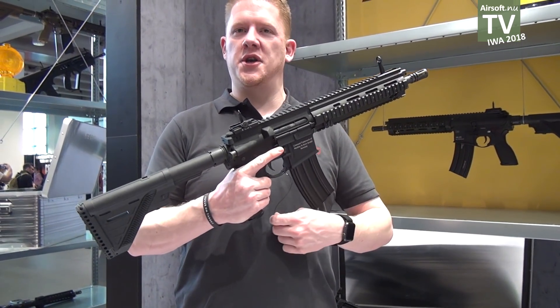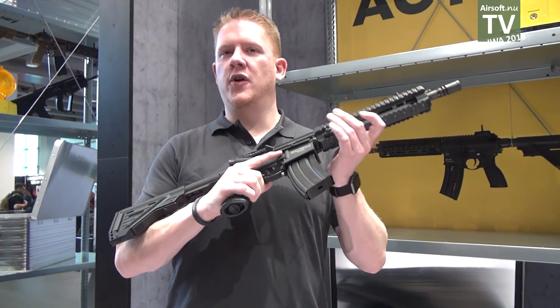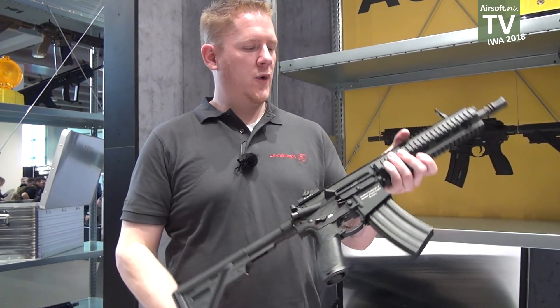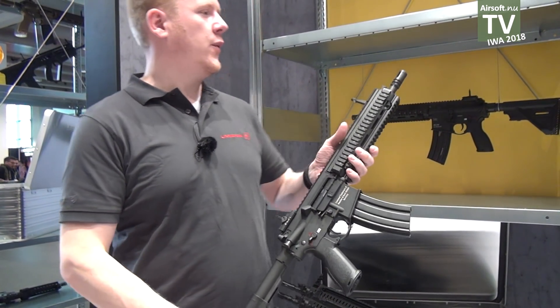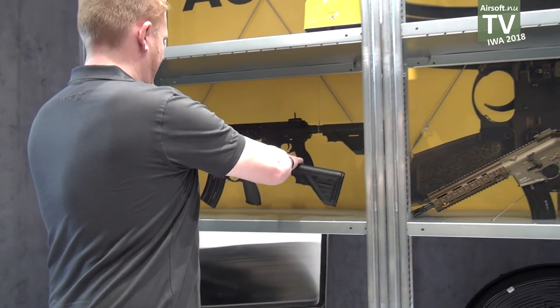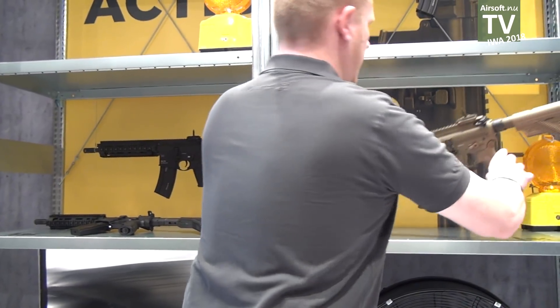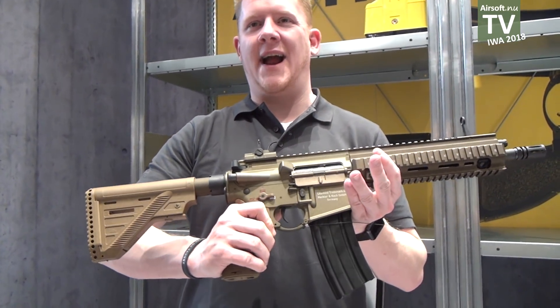Its markings are like the original. It will also be available as a semi-auto version and full-auto version. What we have here is a black gun, and we also have a flat dark earth version — same gun, different color.